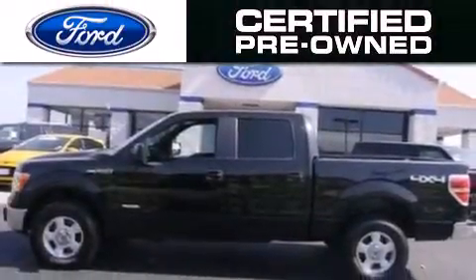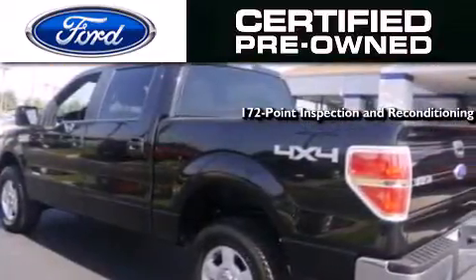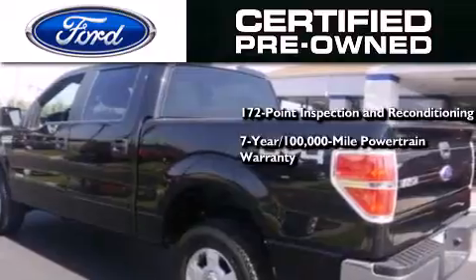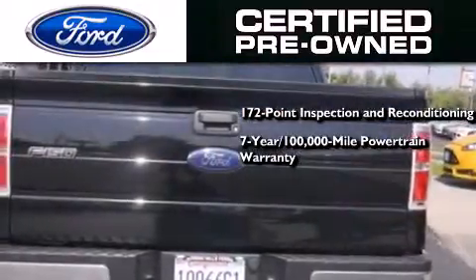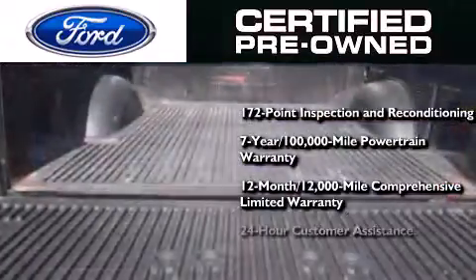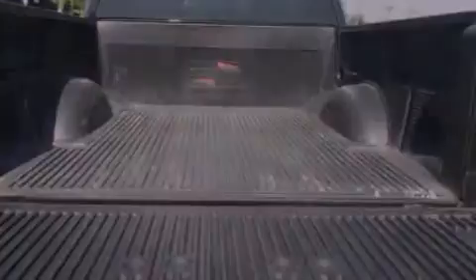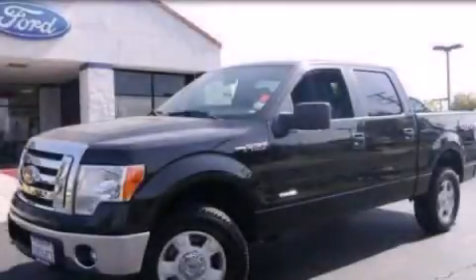The Ford's pre-owned certification includes a 172-point inspection and reconditioning process, a seven-year, 100,000-mile powertrain limited warranty, and a 12-month, 12,000-mile comprehensive limited warranty, plus Ford Motor Company's 24-hour roadside assistance program. Stop by today and test drive this automobile for yourself.